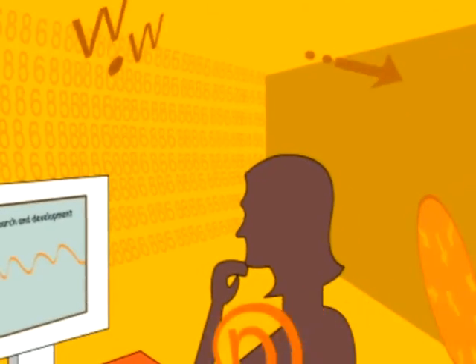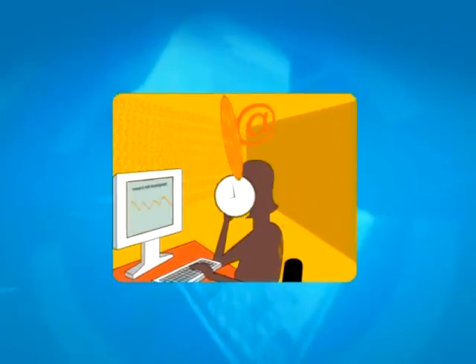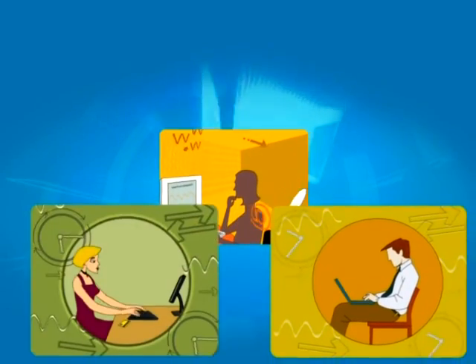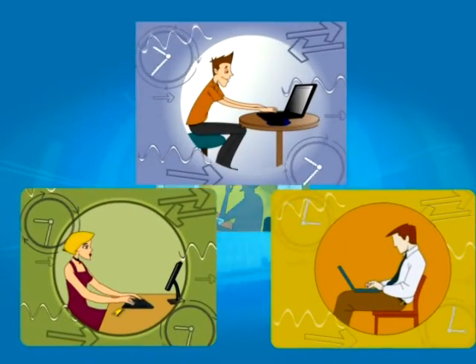This process creates a dangerous window of opportunity, because prior to their identification, threats can continue to attack your computer. With thousands of spyware variations created each month,